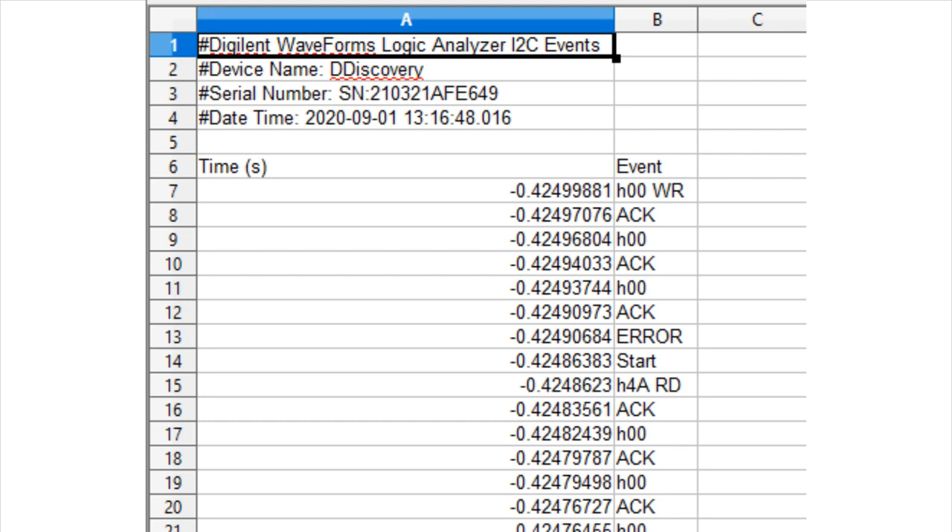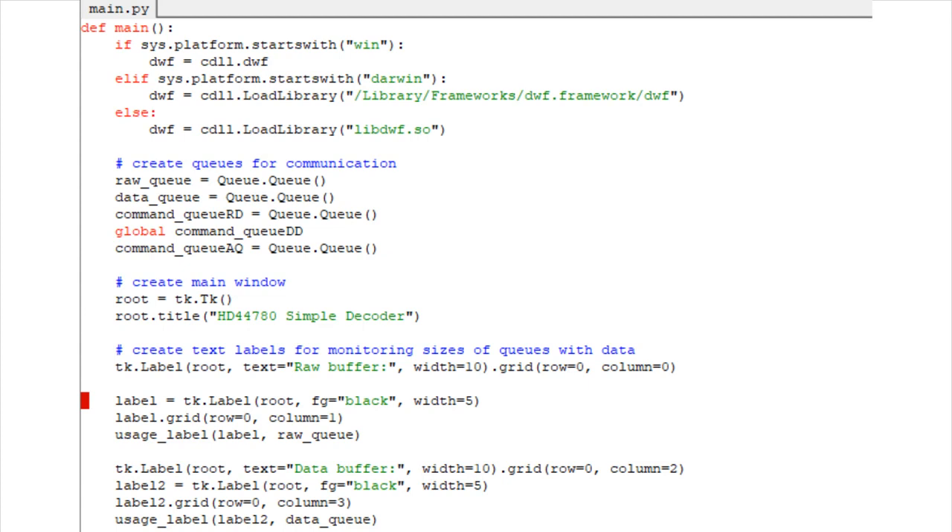This is basically what I use when I'm analyzing something — what data is being written, where the ACKs are, where the starts are, and the timestamps so you can see how long it takes to respond. There's also a framework you can use to script it in Python. One example I looked at uses Python as an external application to use the logic analyzer to simulate an LCD display. I thought this was interesting because I never thought of using a logic analyzer as a simulator. You can model the device you're trying to probe, create a model in Python, and have your microcontroller interface with the simulator instead of the literal hardware. I haven't seen this in any other logic analyzers.